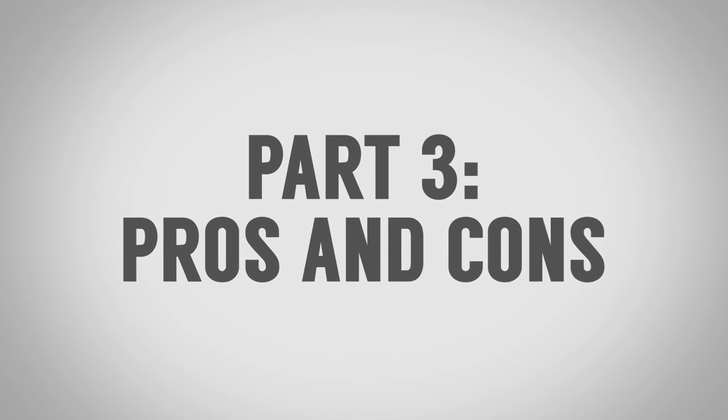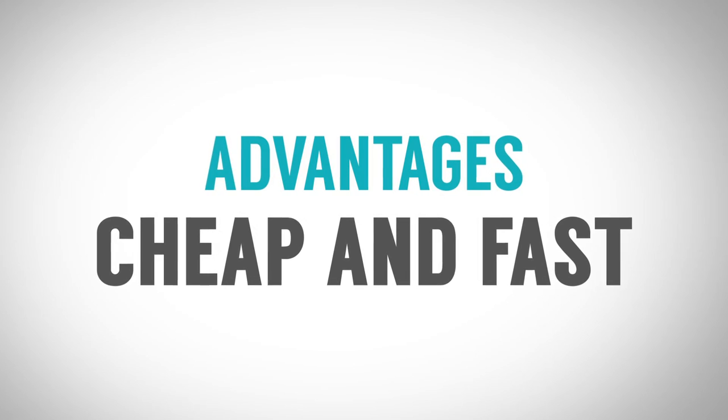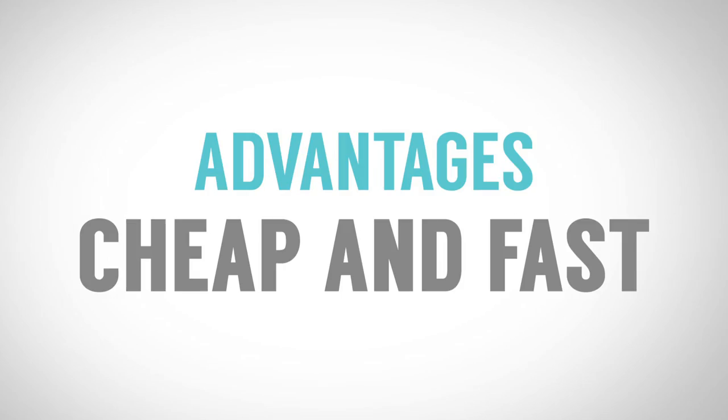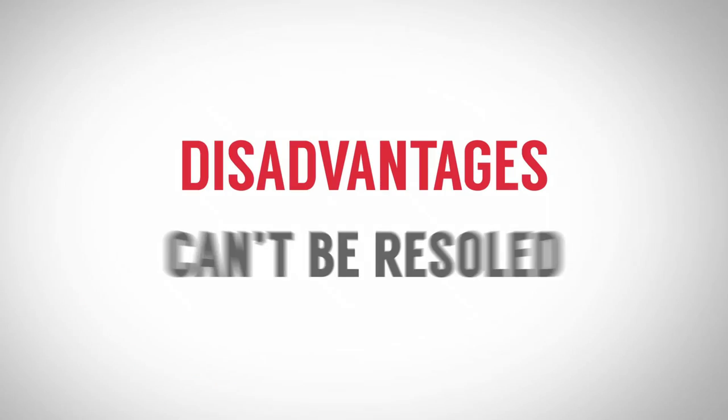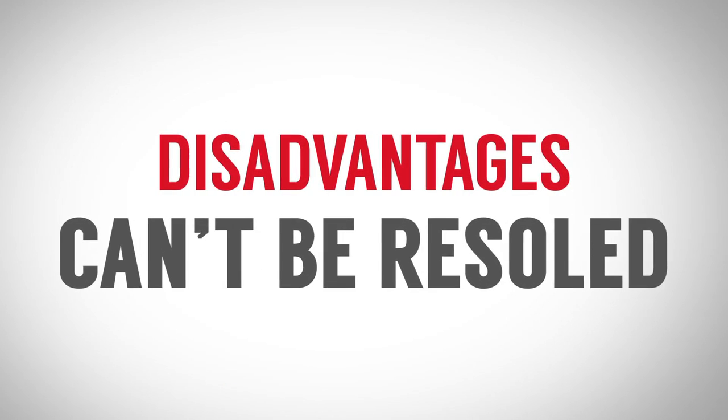Now let's talk about advantages and disadvantages of each. First up, cementing. The advantages: it's cheap, it's fast, and this is how most shoes are manufactured — they're able to keep the price low. The disadvantage is that once they come apart, you pretty much have to throw the shoes out. You can try to apply certain glues, but the upper and lower of shoes made this way are not made to go back together. The upper could look beautiful, but you still have a useless shoe.